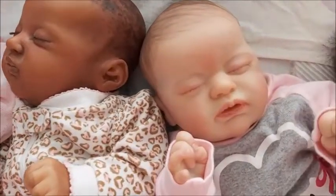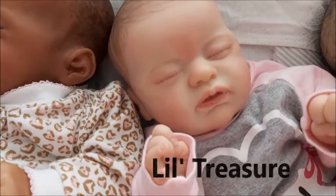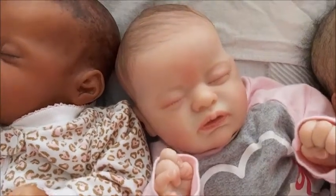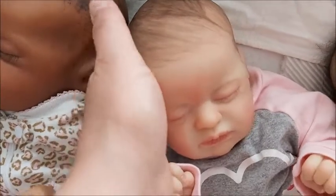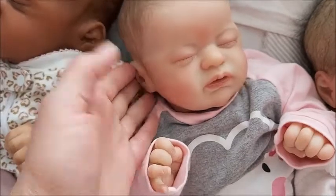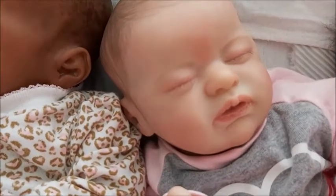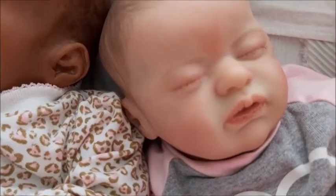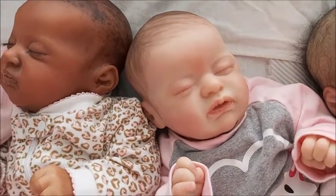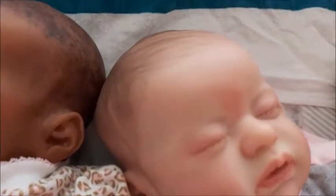This next one — she was reborn by Wendy of Weeby Dolls. She has painted hair; this was Wendy's first attempt at painting hair and I thought she did a wonderful job. The kit is the Little Treasure. Her name is Patricia Rayanne — Patricia is one of my best friends from childhood, and Rayanne is a form of one of my good friends Ray. It just sounds good together — Patricia Rayanne.